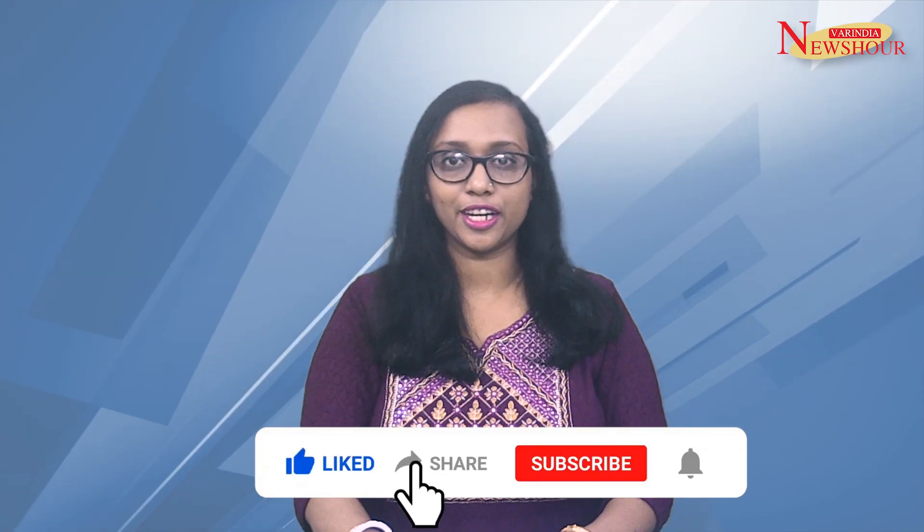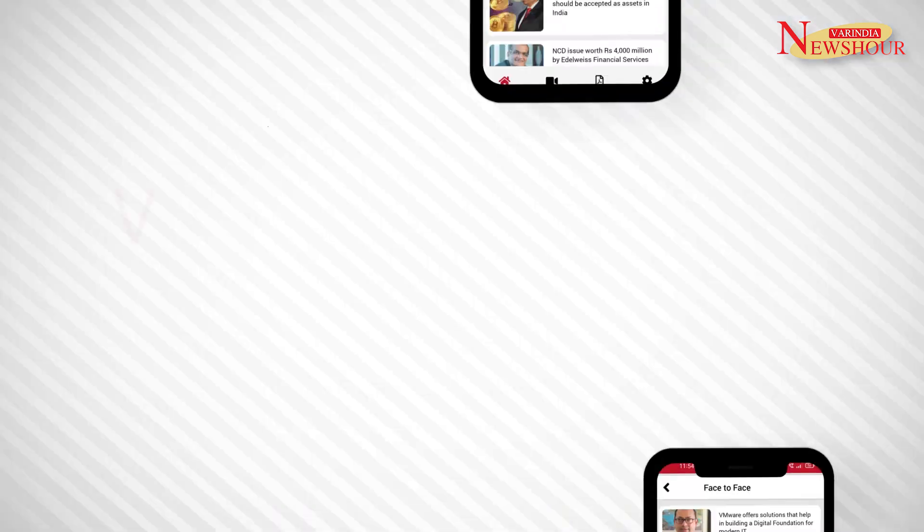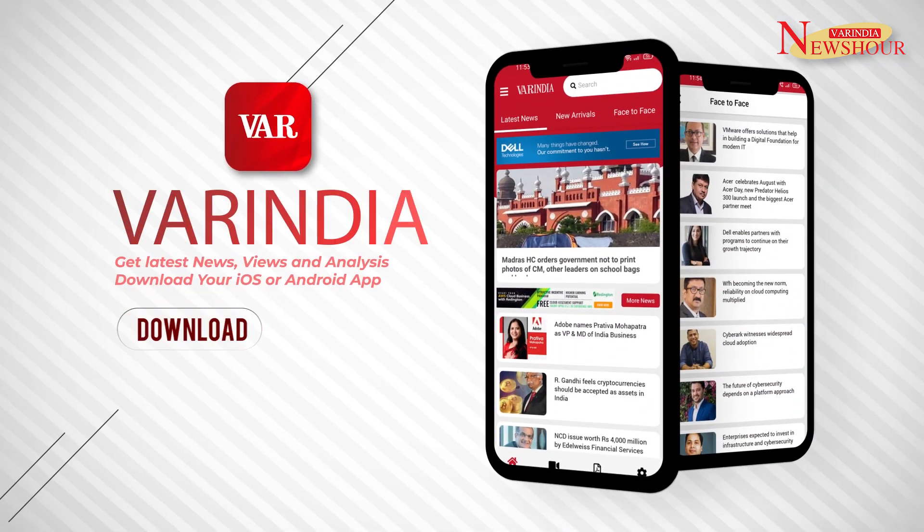That's all for now. Please like, share, comment and subscribe to VAR India magazine. You can download the VAR India app from Google Play Store and Apple App Store for more news and updates.